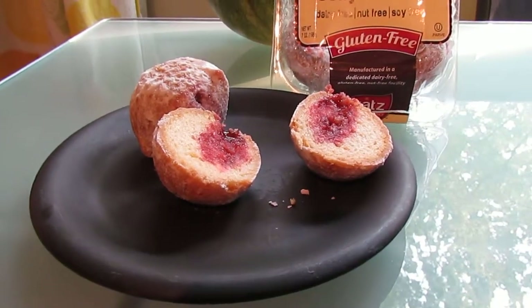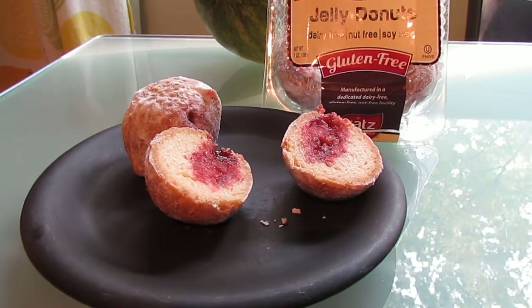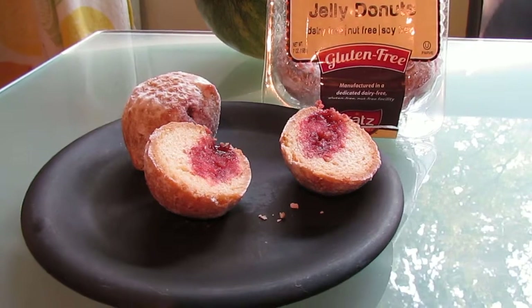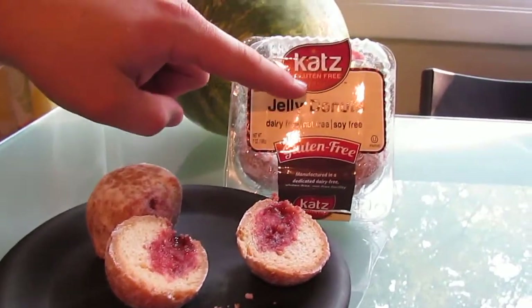Just so you know, they come frozen in a four-pack and they are dairy-free, nut-free, and soy-free, and they are really natural. So with that, I'm going to let my husband take it away — they're full of taste.